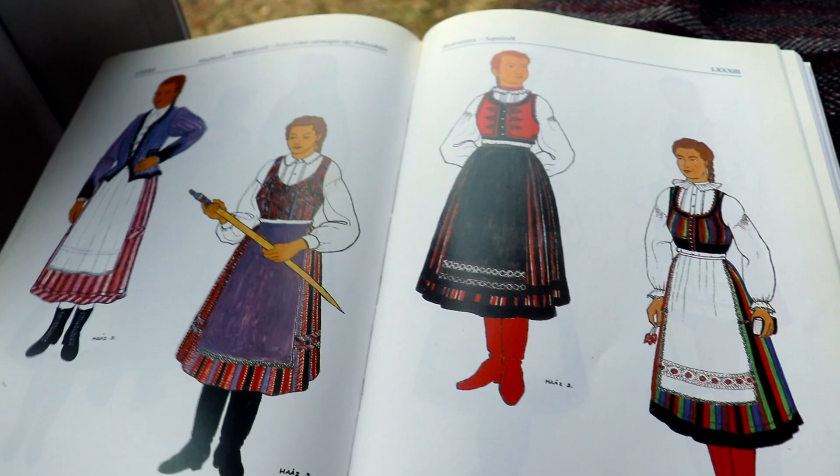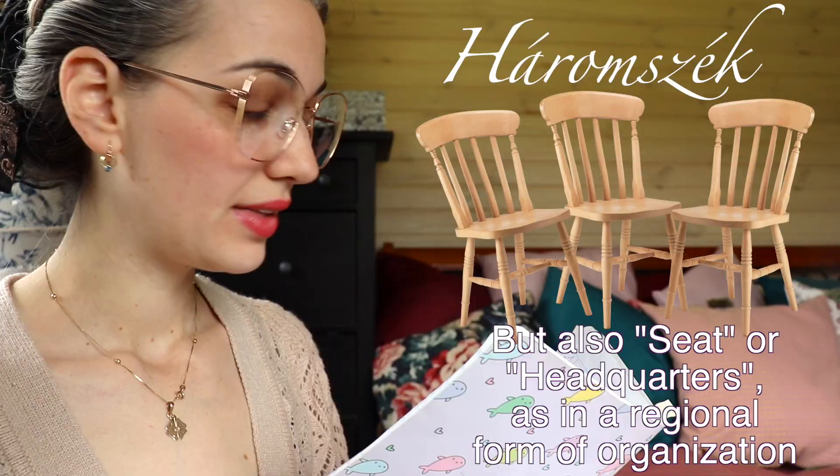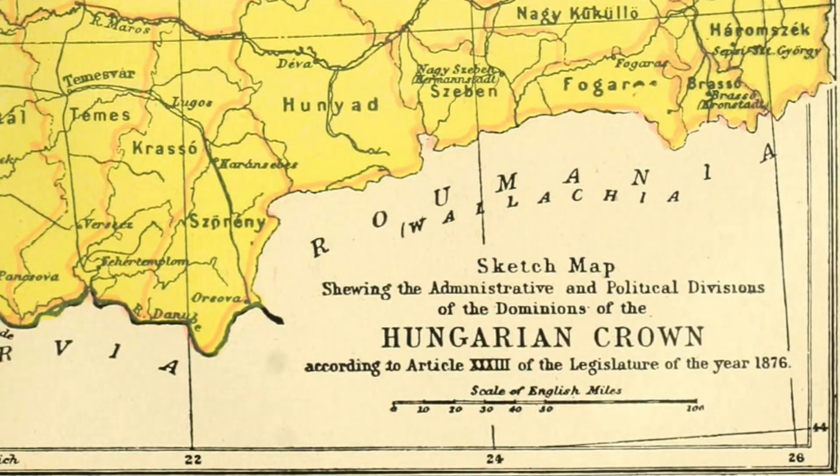It's historical and folkloric background, so if you care for that please continue watching. First and foremost, since I have a pretty international audience, I will have to tackle a little bit of history and geography. This folk costume piece is from the region of Háromszék — literally 'Three Chairs,' I kid you not — which is a part of Székelyföld, which itself is a part of Transylvania.